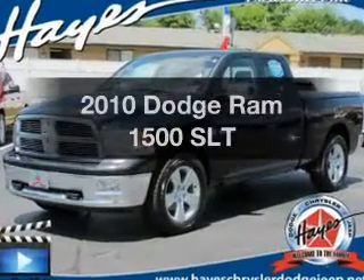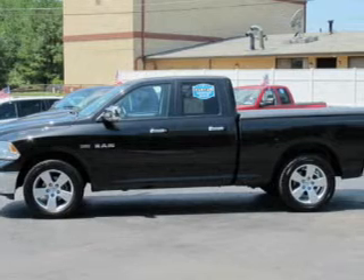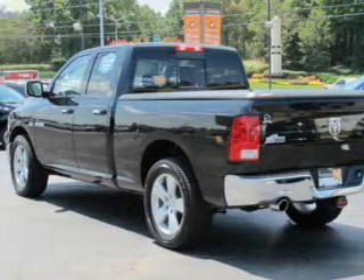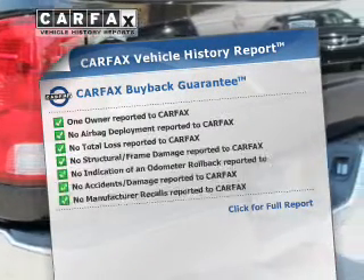If you're looking for an automobile with great attributes, look no further. The powertrain includes rear-wheel drive with a powerful 8-cylinder engine that responds smoothly to its automatic transmission. Anti-lock brakes help you bring your vehicle to a safe stop. Carfax has offered to provide you with peace of mind.